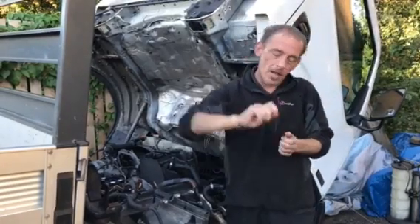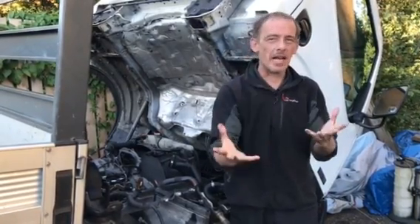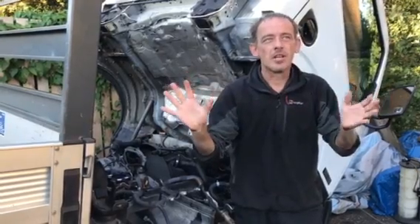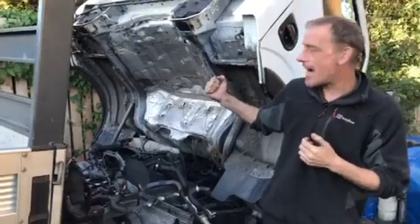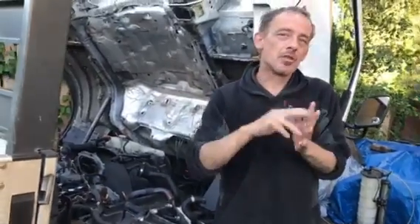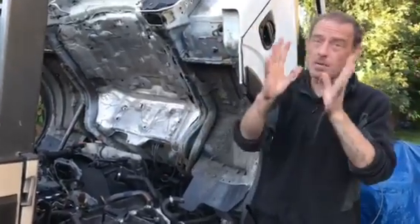This particular vehicle came to me as a non-runner. Put the key in the ignition, turn it, and all you hear is a click — just a click, that's all. We tried turning the crankshaft by hand and it was seized. So that was one of two things: either a snapped chain or a hydraulic lock. To cut a long story short, it was hydraulic.